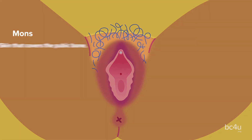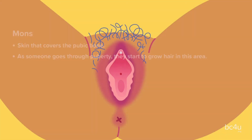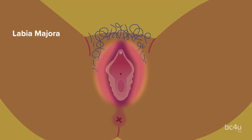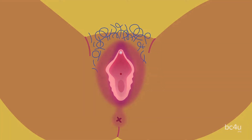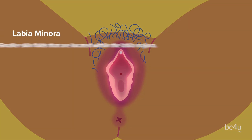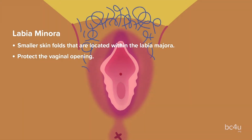Mons: the skin that covers the pubic bone. As someone goes through puberty, they start to grow hair in this area. Labia majora: these are two outer skin folds of the vulva. They protect the more inner parts of the vulva. Labia minora: these are two smaller skin folds that are located within the labia majora. These protect the vaginal opening.